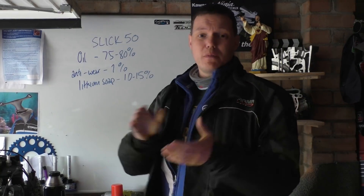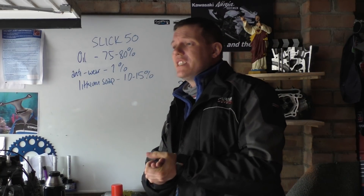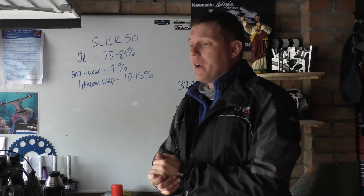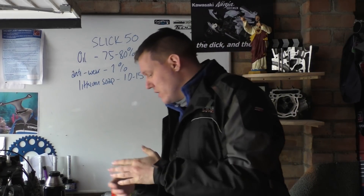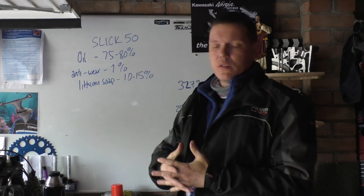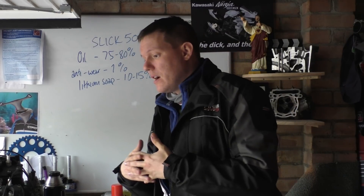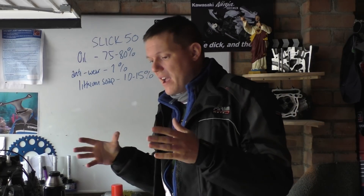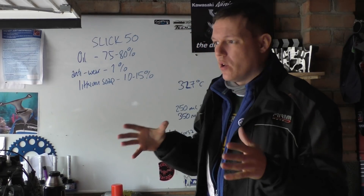I'm going to talk not just about Slick 50 — we're going to talk about oil additives fully, because if I do this video they'll say 'yeah, but what about this and what about that.' So when oil manufacturers like Castrol, Yamalube, Motorex and people like that make oils, they have what they call an oil package.